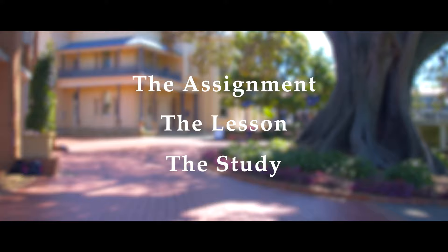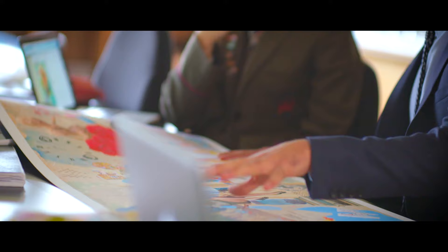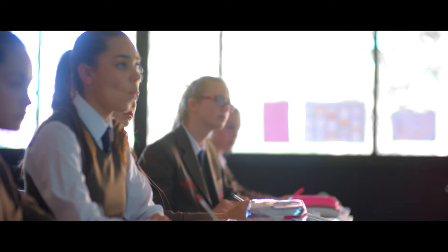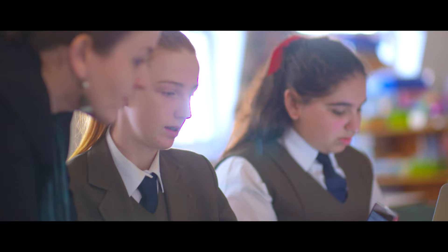Those four principles are realised through three structural elements: the assignment, the lesson, and the study. An assignment is a document given to girls, either online or in a booklet, and it gives them their whole learning for that whole unit of work. So they know ahead of time the skills they're going to learn, the content they're going to learn, and the tasks that are due in. This gives them a picture of their whole learning ahead of time and an understanding of where their learning is leading for that unit of work.